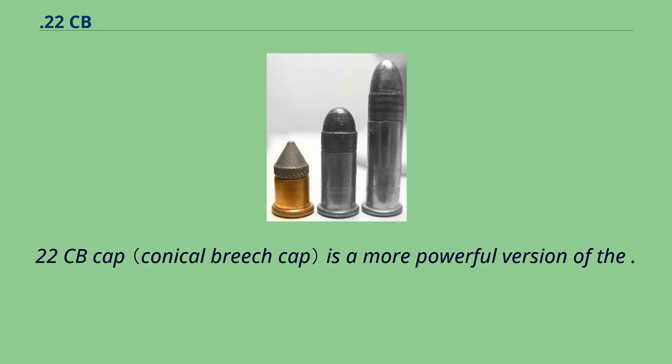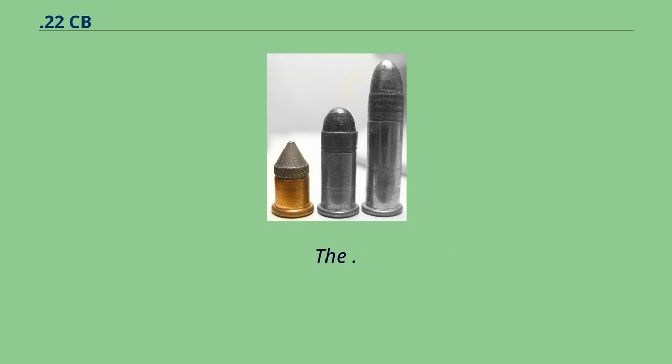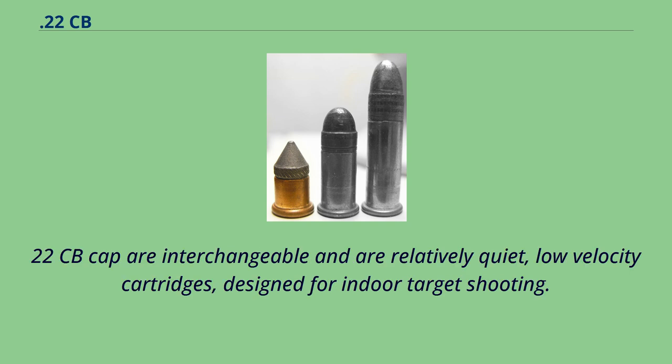The 22 CB cap is a more powerful version of the 22 BB cap rimfire metallic cartridge, which was invented by Louis Nicholas Flobert in 1845. The 22 BB cap and 22 CB cap are interchangeable and are relatively quiet, low-velocity cartridges designed for indoor target shooting.